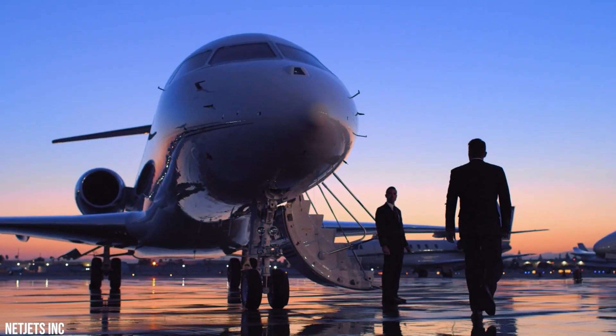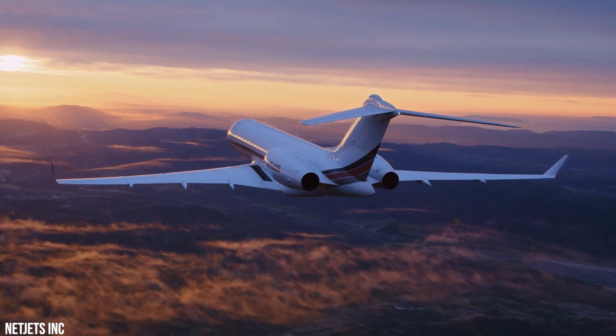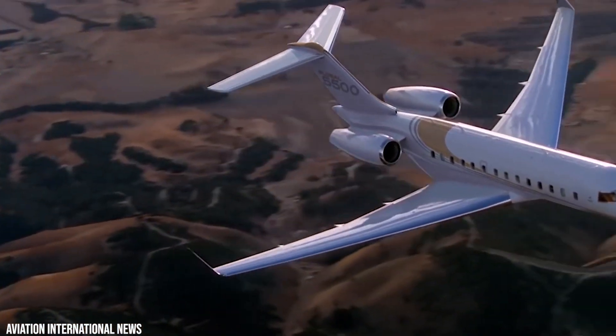Bombardier builds state-of-the-art luxury business jets, and a flight in one of them is undoubtedly a dreamy experience. So let's take a look at the Bombardier Global 5500.